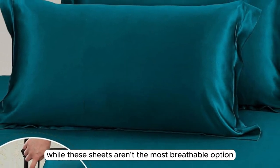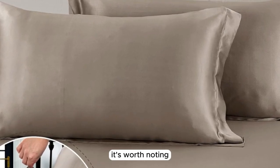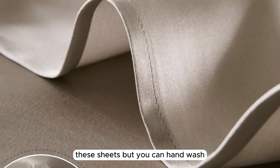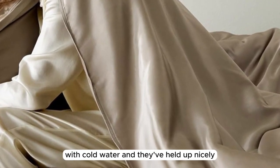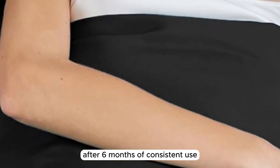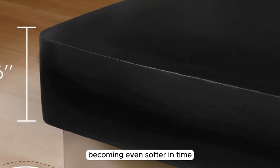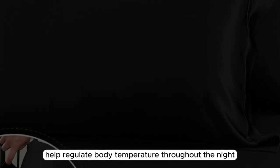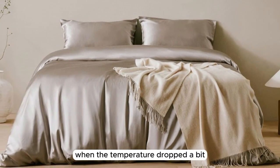While these sheets aren't the most breathable option we tested, they didn't feel overly hot or stuffy. It's worth noting that the manufacturer recommends dry-cleaning, but you can hand wash or machine wash on the gentlest cycle if needed — we washed these on a gentle cycle with cold water and they've held up nicely. After six months of consistent use, these sheets performed exceptionally well, becoming even softer over time, and helped regulate body temperature throughout the night, keeping us cool in warmer weather and cozy when the temperature dropped.